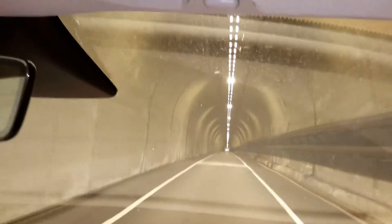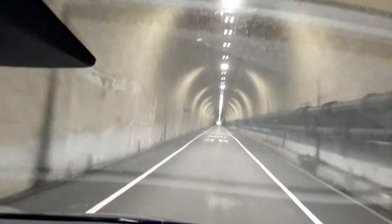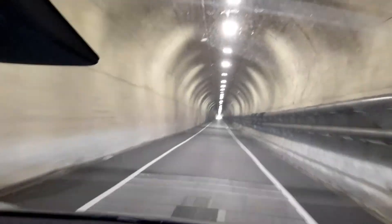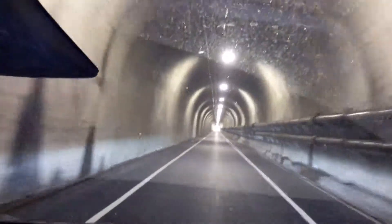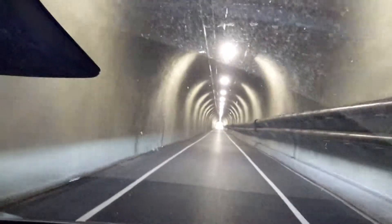The tunnel out to the Marin Headlands. They've upgraded to LED lighting in here — it's much better than it used to be. I see they've got bike lanes in here now; I don't recall they used to have those.